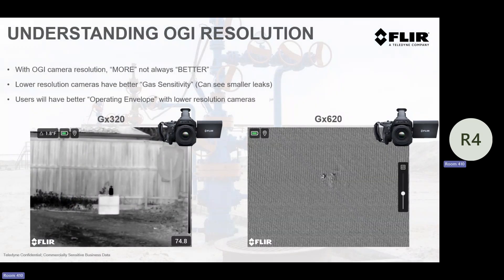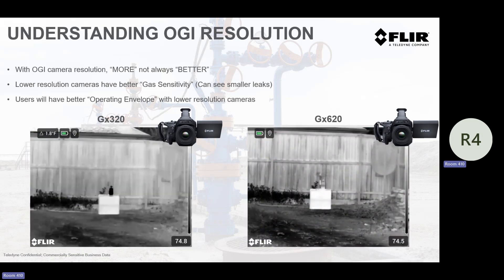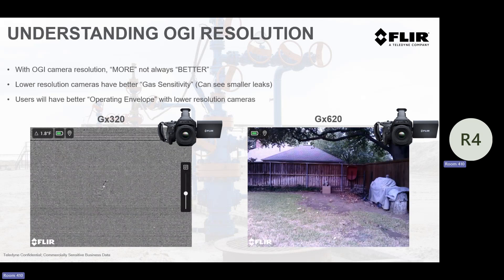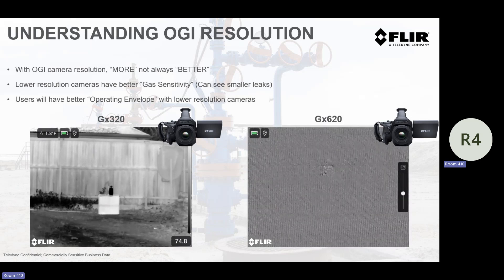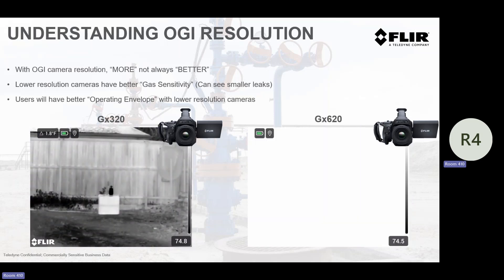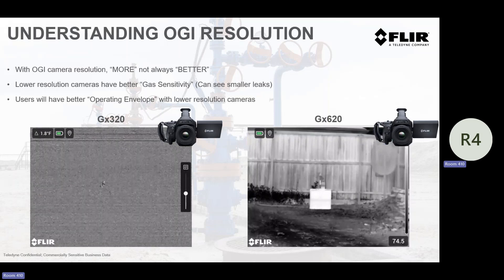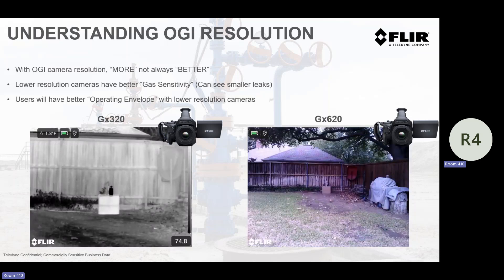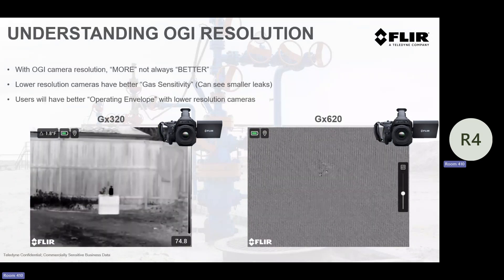Why do we have two different cameras — why a 320 and a 620? Resolution's awesome, right? Bigger's better. No. Studies show that if you're 10 to 15 feet and in, lower-resolution cameras are actually better at detecting gas leaks. If you're beyond that, sometimes higher resolution is better. Why? Lower resolution means bigger individual pixels. If I need to put 70,000 pixels on a piece of paper versus 350,000, each pixel is bigger, and the bigger the pixel, the more energy I can capture — the better I can detect gas. This one works better at detecting at a distance, and this one works better in the true LDAR role at common LDAR distances.